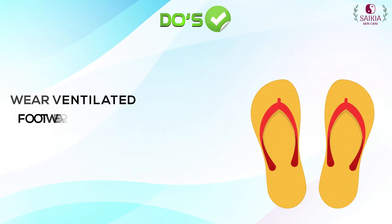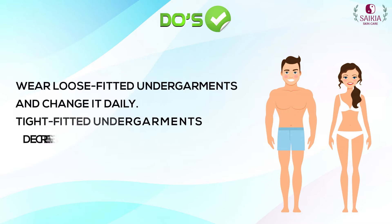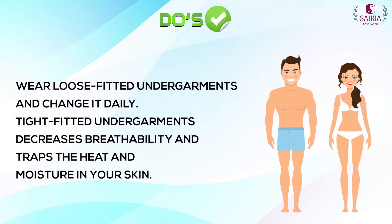Wear ventilated footwear. Wear loose-fitted undergarments and change them daily. Tight-fitted undergarments decrease breathability and trap heat and moisture in your skin, creating a favorable environment for yeast and bacteria to thrive and further worsen the condition.